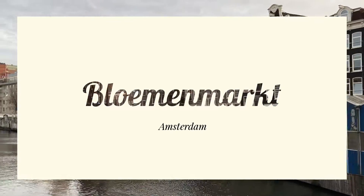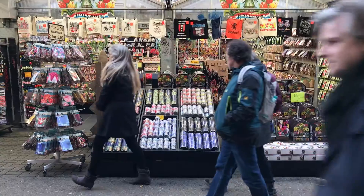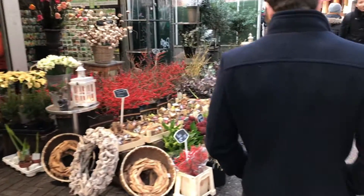This is the Amsterdam Flower Market, and it is the biggest floating market in the world, perhaps the only floating market in the world.